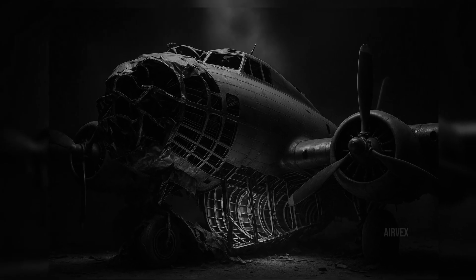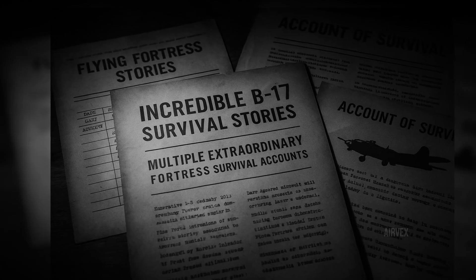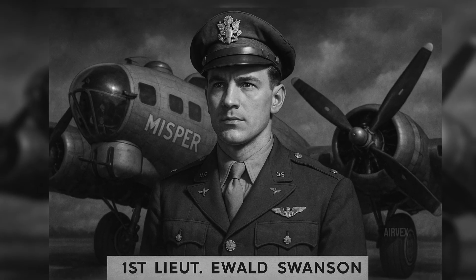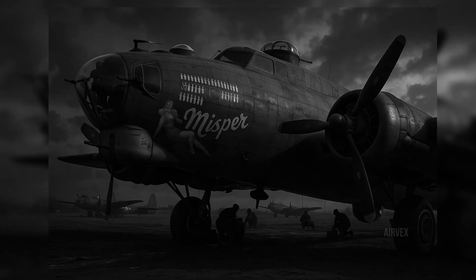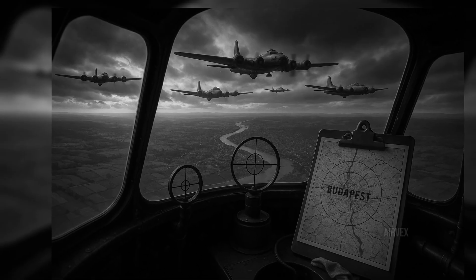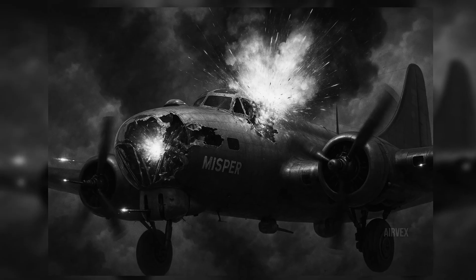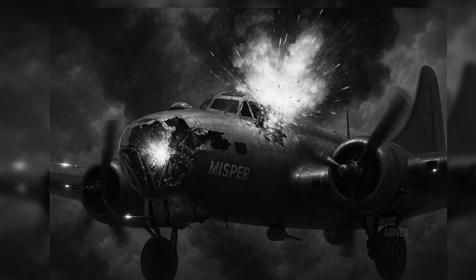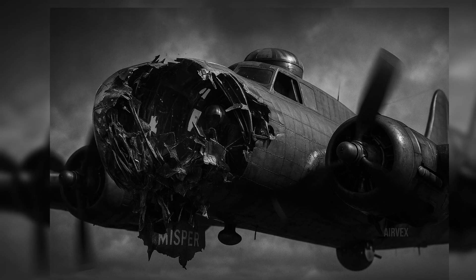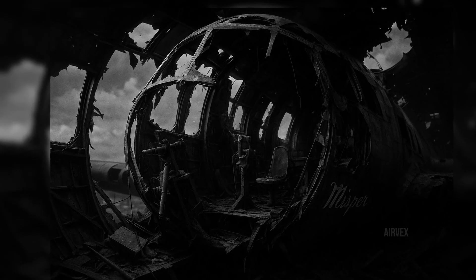If Rojohn's story seems incredible, consider the tale of 1st Lieutenant Ewell Swanson and his B-17, Mispr. On July 14th, 1944, Swanson was leading his crew on a mission to Budapest when German flak found its mark. An 88mm shell scored a direct hit on the nose of his fortress, instantly vaporizing the bombardier and navigator while completely destroying the cockpit. Any normal aircraft would have been doomed. But this was a Flying Fortress, and Swanson was no ordinary pilot. Despite having no cockpit, no control column, and no instruments, he regained control of the aircraft.